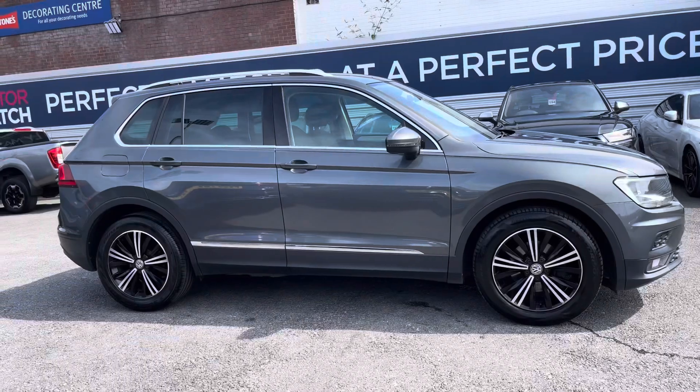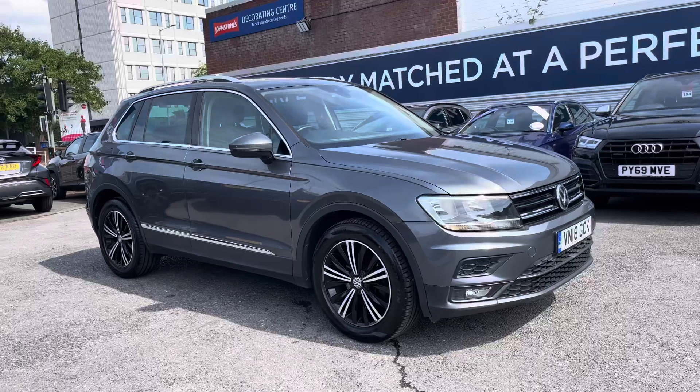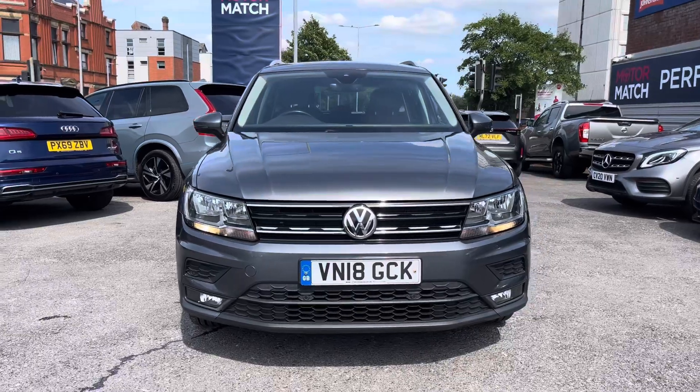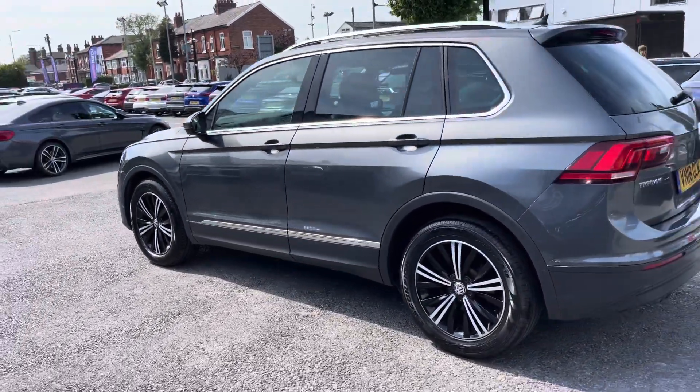Hi, my name is Daniel here at Motor Match Stockport, and I'm going to be taking you around this approved used vehicle. Here we have this wonderful Volkswagen Tiguan 2 litre TDI SE. This vehicle has currently done 45,784 miles and it's finished in the colour Indium Grey.